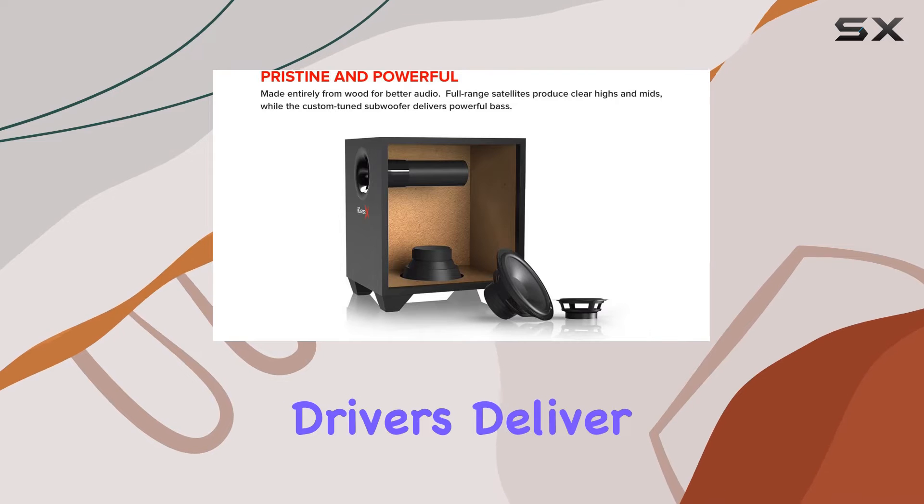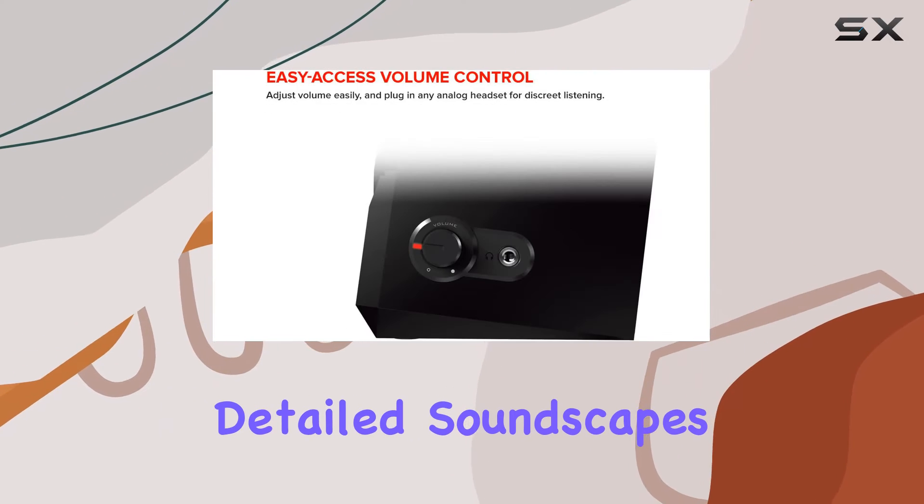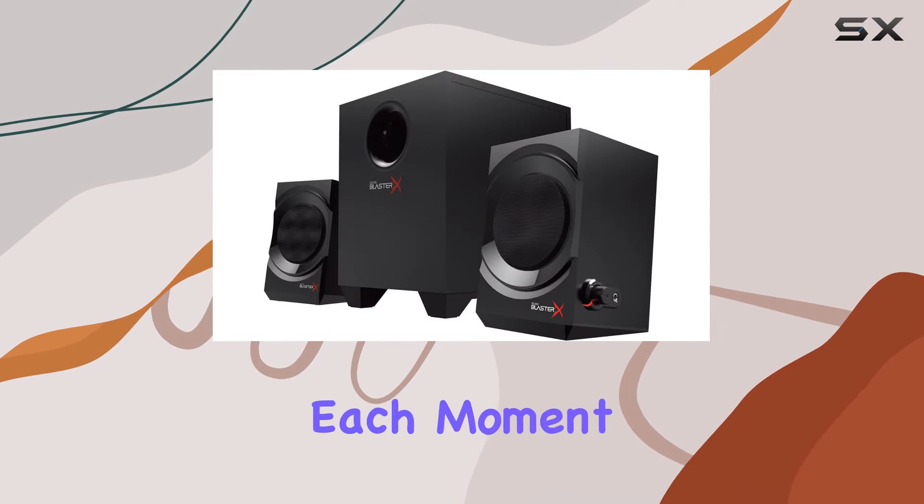The satellite drivers deliver crisp and clear audio, enhancing your gaming sessions with detailed soundscapes. The port tube design adds depth to the audio, making each moment more engaging.